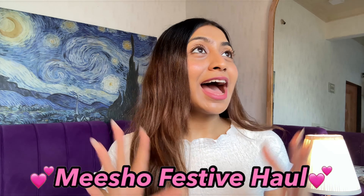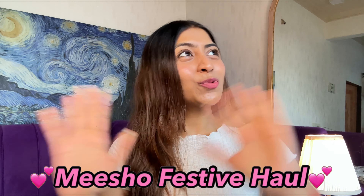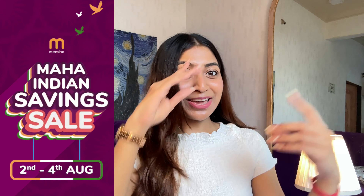Hi guys, this is Vadi, welcome and welcome back to my channel. Today's video is going to be a Meesho haul and I am so excited because festive season is here. When you are watching this video, you are going to be looking at some big sales, so you will definitely get more offers on all these products. Also, this video is not sponsored. So guys, not wasting any more time, let's get into the video.